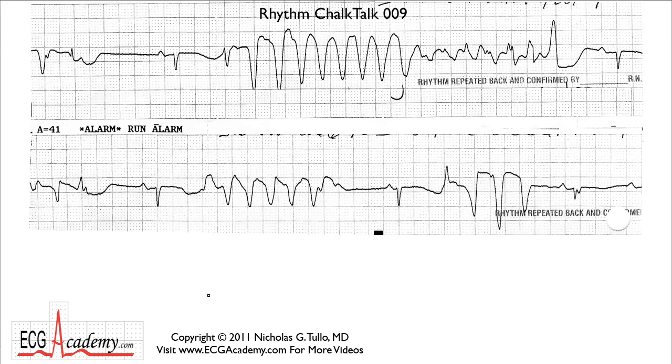Hi, this is Dr. Nick from the ECG Academy with Chalk Talk number nine. Chalk Talks assume you know the basics, so what I'm trying to do is get you used to reading more complicated tracings. And this time I'm going to do it a little bit differently — we're going to talk clinically, because a lot of you will have to take board questions and I want you to get thinking along those lines.